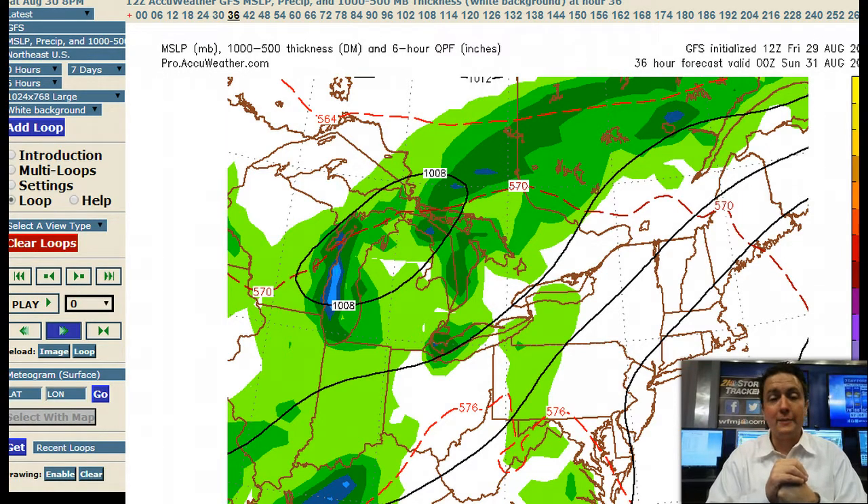Check out my weather blog from this morning at ericwfmj.com — you can also find the link on my Facebook and Twitter pages. I did a quick blog post this morning detailing what we can expect during the first half of September, with some speculation on what the month as a whole may bring in terms of temperature and precipitation.